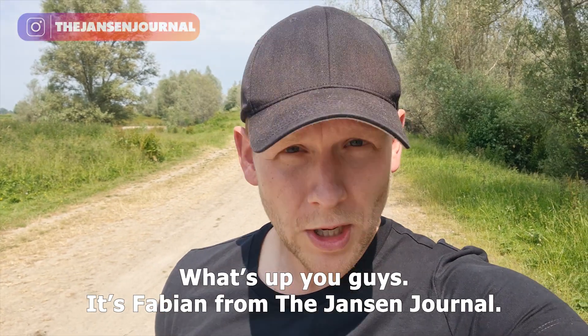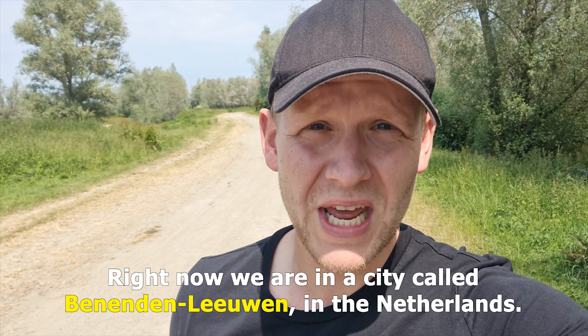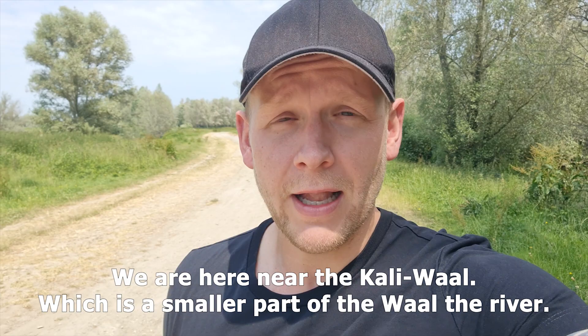What is up you guys, it's Fabian from The Hans Journal and right now we are in a city called Bene de Leeuwen in the Netherlands and we are here near the Kaliwaal, which is a smaller part of the Big Waal, the river.